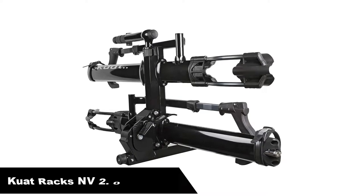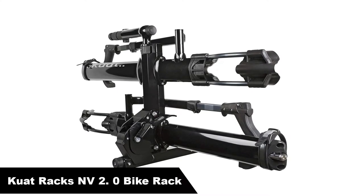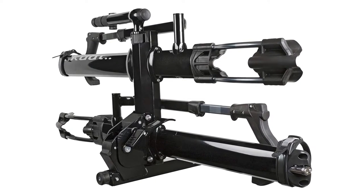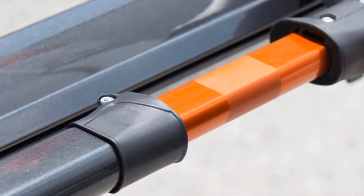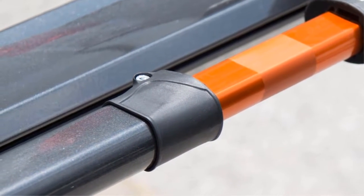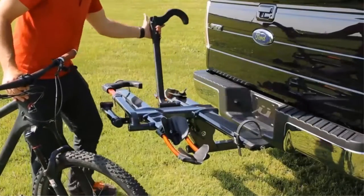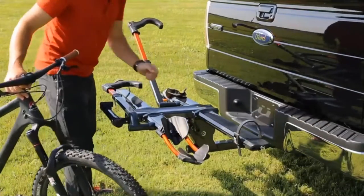Number 2. Our second best pick is the Quad Racks NV 2.0 Bike Rack, Premium and Tough. The Quad Racks NV Bike Rack is a premium choice that's going to provide you with great service for years to come. It can carry two different bikes, and its heavy, durable frame allows it to hold bikes that are quite hefty. It can take a variety of wheel sizes, so there are a ton of different bikes you can use with this rack.